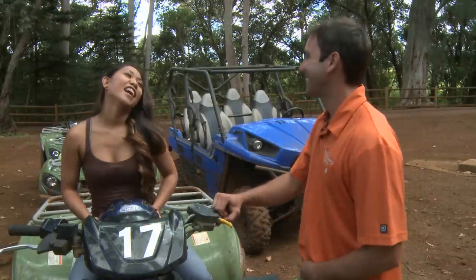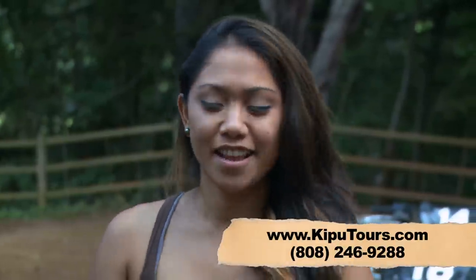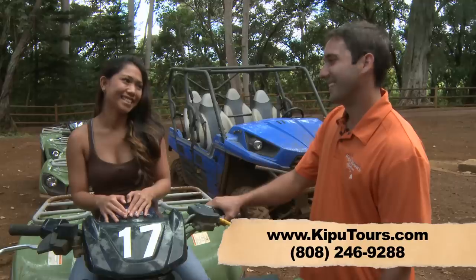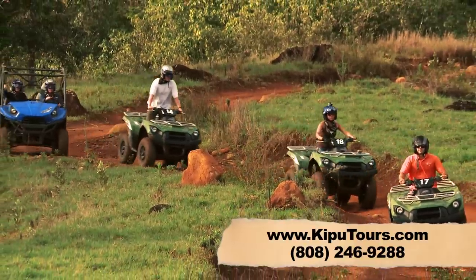Hey Darren, did you have fun today? I had such a great time, thank you so much. From the mud puddles, to the rope swing, to the amazing views — this is something nobody should miss. Thank you so much. Guys, bring your family and friends. Come on down to Kipu Ranch Adventures. Enjoy the ride.